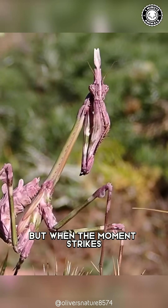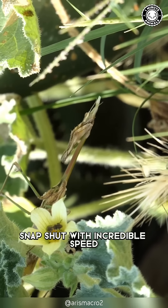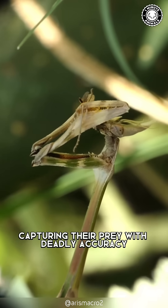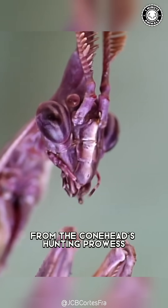But when the moment strikes, they're lightning fast. Those spiny forelimbs snap shut with incredible speed, capturing their prey with deadly accuracy. Nothing is safe from the Conehead's hunting prey.